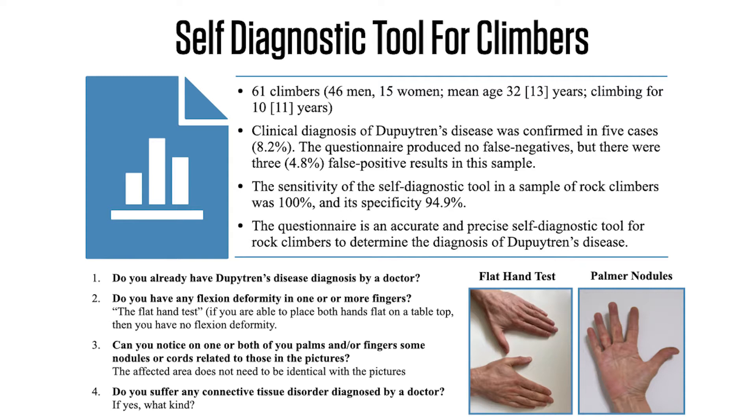The study involved 61 climbers — 46 men and 15 women — with a mean age of 32. Using the self-diagnostic tool, 8.2% of the climbers in the study had a clinical diagnosis of Dupuytren's contracture, with no false negatives, although there were three false positives. The sensitivity of the self-diagnostic tool was 100% and its specificity was 94.9%, making this questionnaire an accurate and precise self-diagnostic tool for rock climbers.